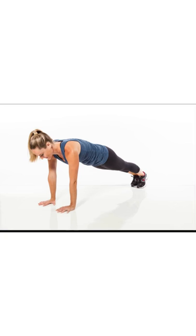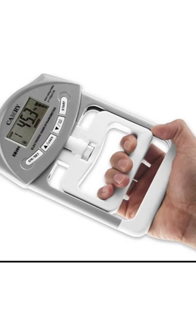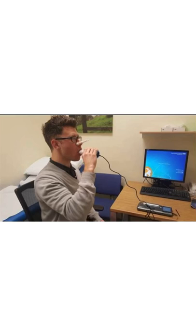Sit-ups and push-ups. The grip test. Hearing tests. Eyesight examinations. Squats. The spirometry test — and if you're asthmatic make sure you down a couple of shots of Ventolin before doing this one.